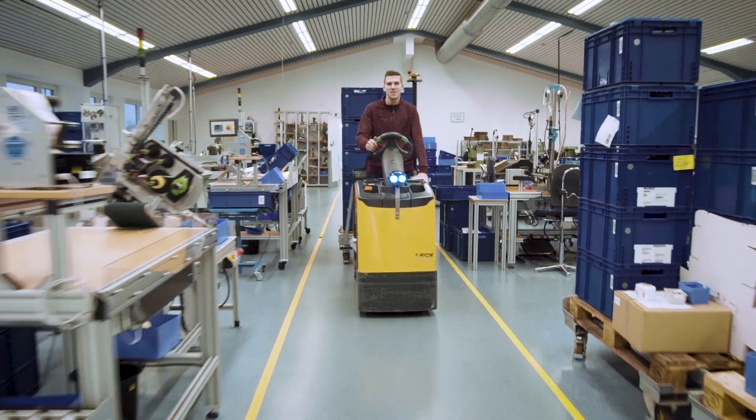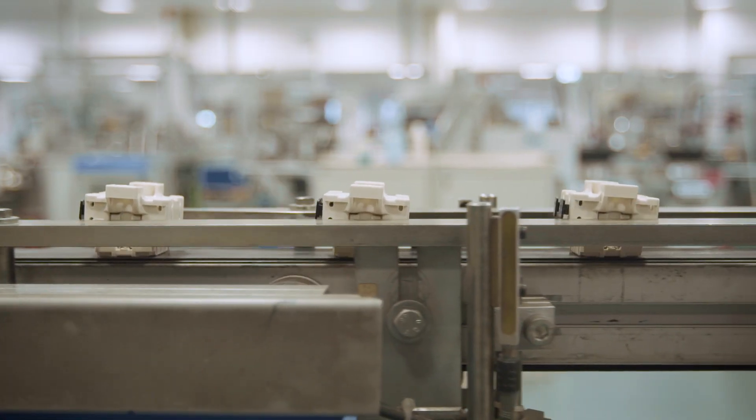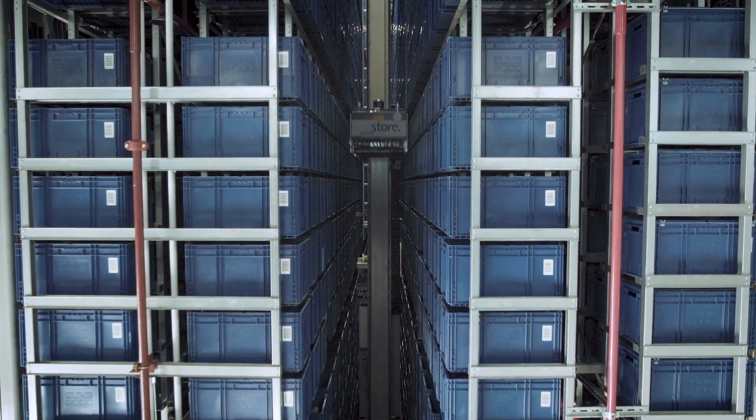For years we have been orienting our work towards lean principles. This enables us to optimize our production, aligning it with the latest technology offerings and know-how. It also allows us to create room for innovation.